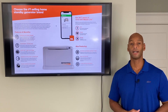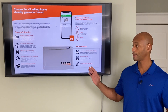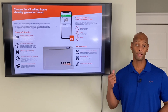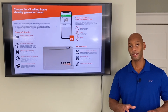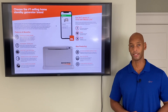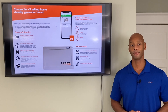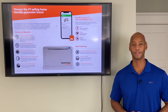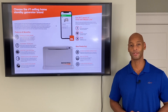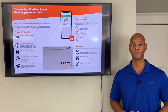The Guardian series also comes with Mobile Link technology, meaning you can connect the generator to your home Wi-Fi to monitor it on an app, and Generac's technicians can remotely log in and diagnose any issues. The new models are also compatible with Amazon Alexa, giving you some additional control — though if the power's out that might not work so well.